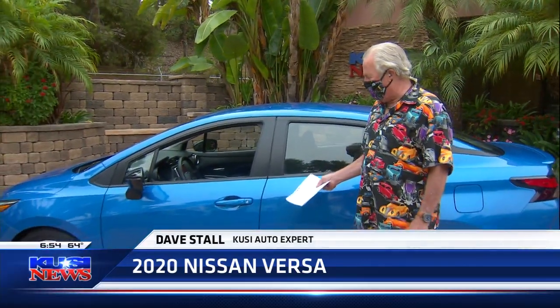Good morning, Dave. Hey, good morning, guys. This is such a cool little car. Everybody thinks sedans are going away, but this thing could bring you back into the sedan world.